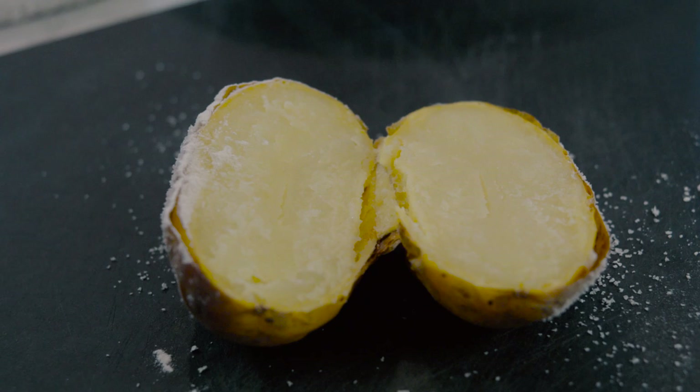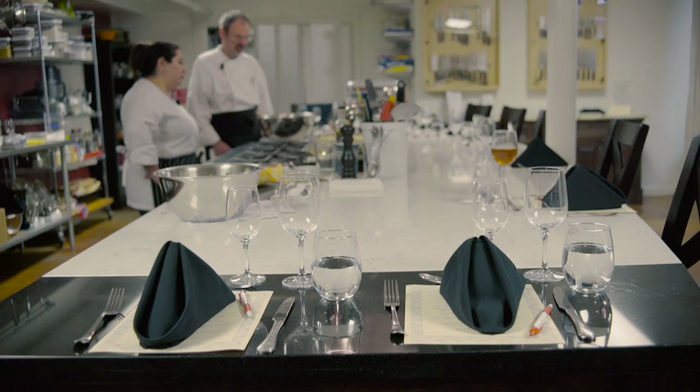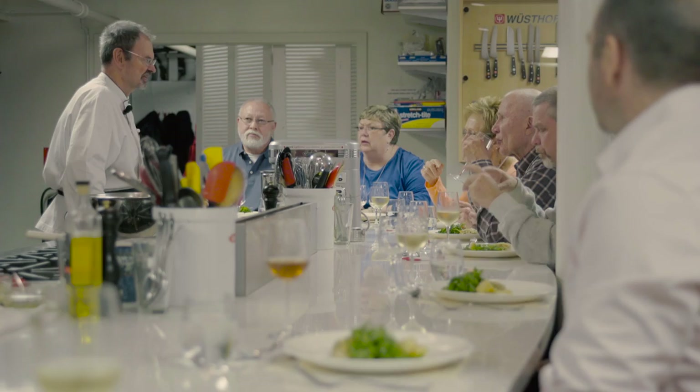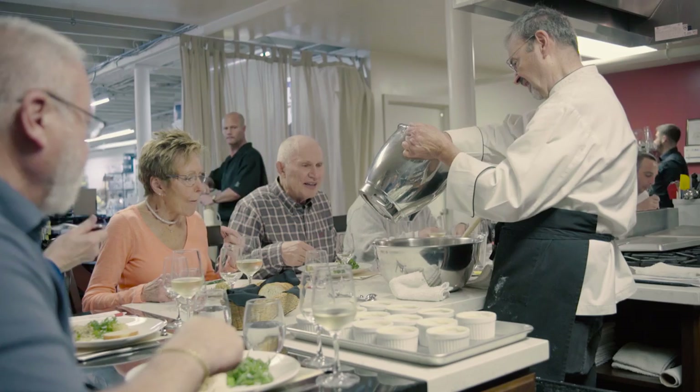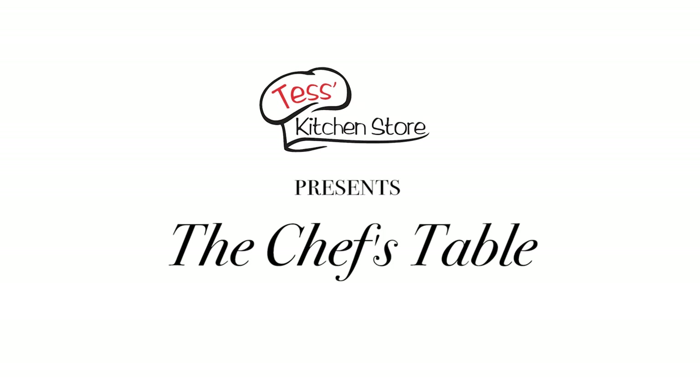A chef's table originally is a small table in the kitchen, off to one side of course, where guests of the chef can come and dine. The chef's table at Tessa's Kitchen Store works in exactly the same way, in that the people you are cooking for are part of the experience. I get to see the people I'm cooking for and it makes that experience so much more valuable. The people who attend the chef's table have a much better understanding of exactly what it takes to cook a meal.